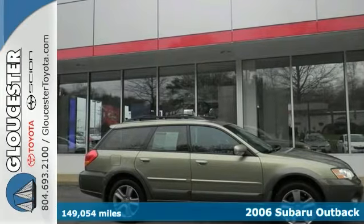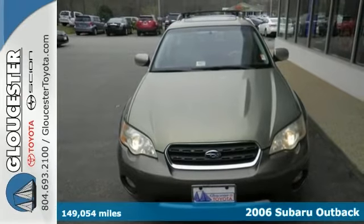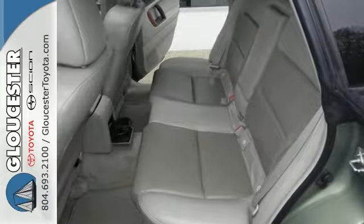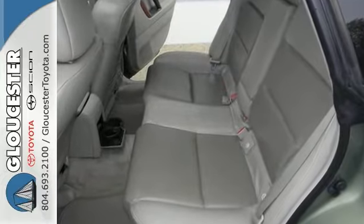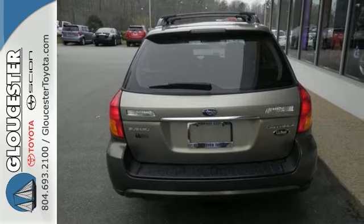This gorgeous 2006 Subaru Outback won't disappoint. And there you have it, short and sweet. It has a great cockpit layout with all the controls easy to find and right where you need them. Plus you get all-wheel drive, a sunroof, keyless entry, and you're going to love those heated leather seats. They only make it more appealing.